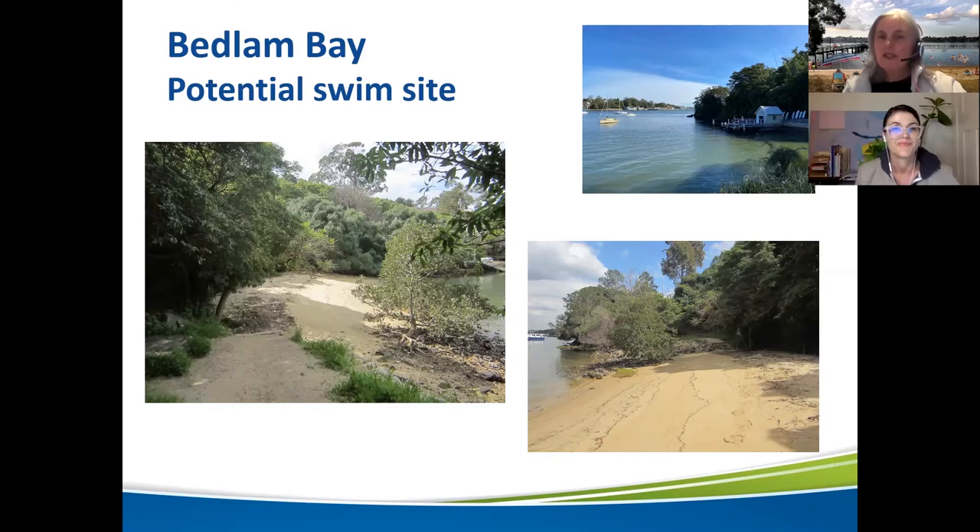Will there be other facilities available there? The thing we love about this site is that we're looking at activating a whole precinct. We've got some really beautiful activities planned for the Bedlam Bay natural amphitheatre, including outdoor cinemas and a lot of events. It's a really stunning site — quite hard to believe it's not utilised more. There's already some beautiful toilets, great footpaths, a community garden, and launch sites for boats. Really, all we need is some shark netting and the go-ahead and we're good to go in 2020-2021.